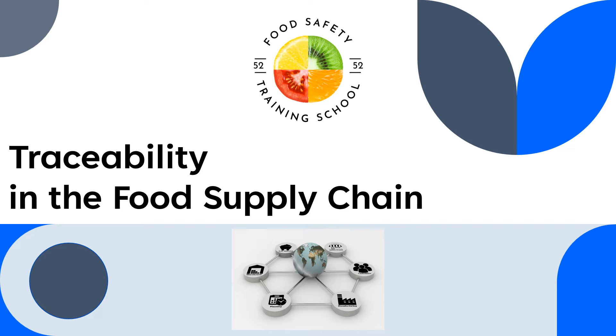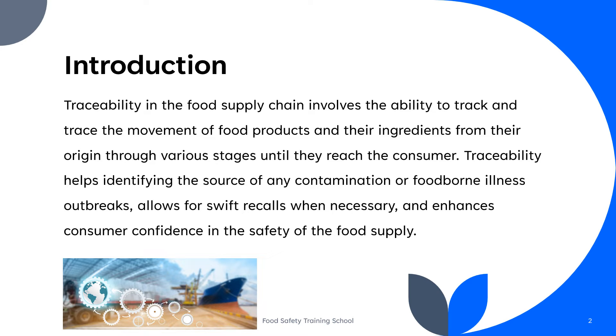Hello everyone and welcome to our channel. Today we'll be talking about traceability in the food supply chain. Traceability in the food supply chain is a critical component of ensuring food safety, quality, and accountability.